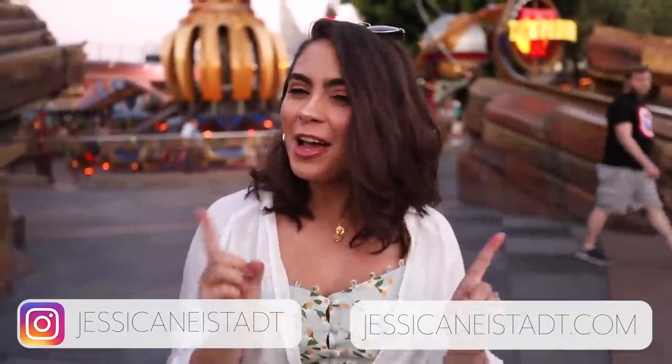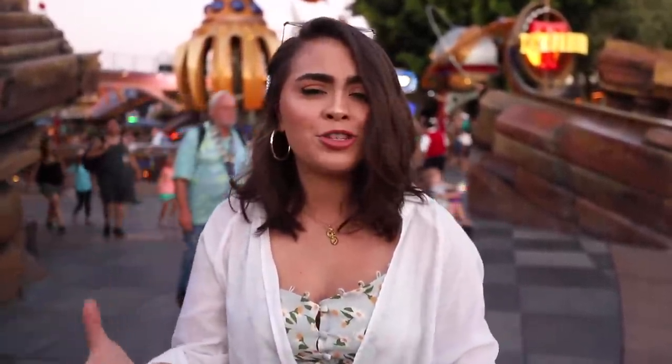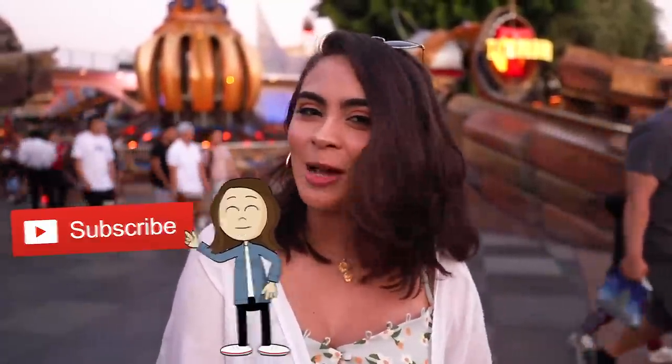Hey guys, it's Jess. Welcome back to my channel. I hope everybody's having an amazing day so far. In today's video, I'm doing the next episode of my photo series, and today's video is all about pose ideas for photos. So if you've ever been stuck on what to do with your hands, how to pose, how to make a photo look more dynamic, utilizing what's around you, today's video is going to help you out. Not every environment is picture perfect, but it's all about learning how to think outside the box and get creative with what's around you. Don't forget to check out the other photo series videos in the description box down below.